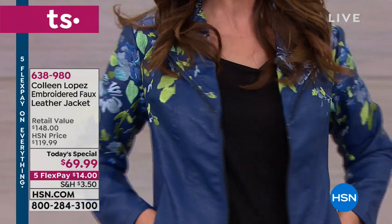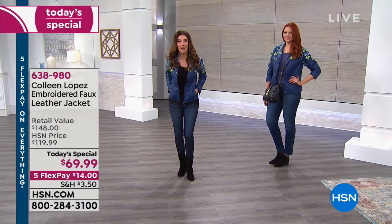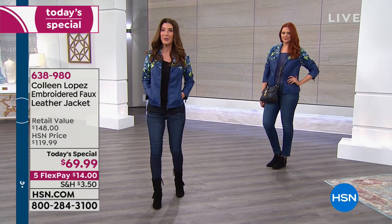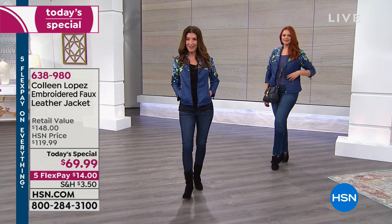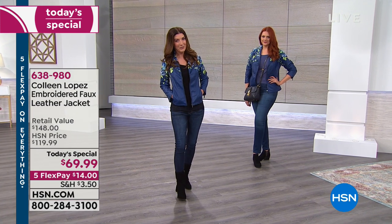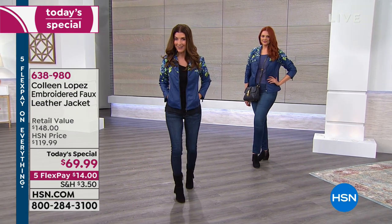You're even going to love the pockets, the princess seaming, and wait to see the colors — the colors are just to die for. It is our today's special, a price for one day and one day only. So without further ado, I want to introduce you to my fellow host and the amazing designer Colleen Lopez, here with something I think it's been a year in the making.